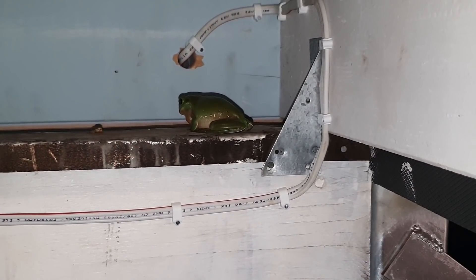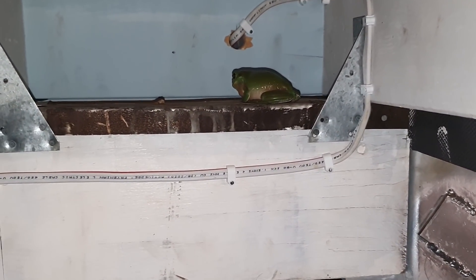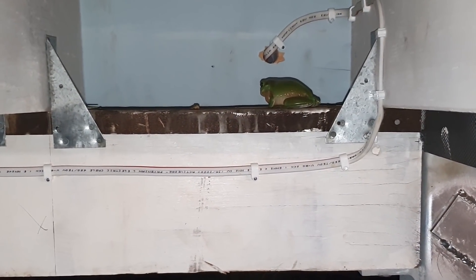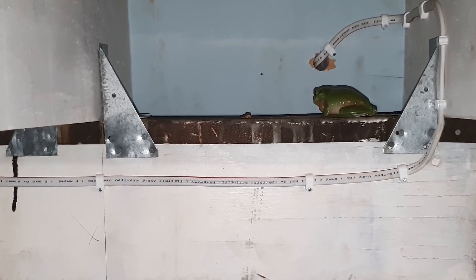There's our little green tree frog friend. For whatever reason, he's decided that the bearer under the deck is a nice place to hang out. He's been rather noisy the last couple of days, but we've had a bit of rain as well. Good old, let him be. Have a good one, folks.